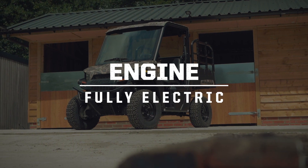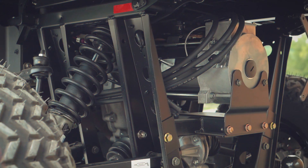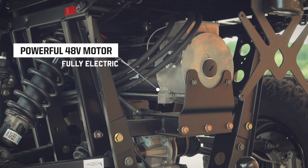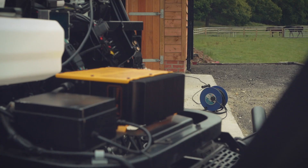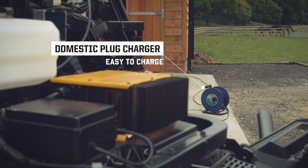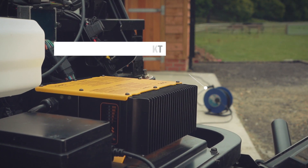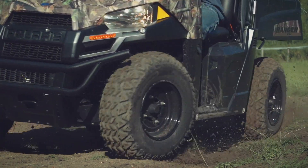Propelled by a single 48-volt high-efficiency AC induction motor, the Polaris Ranger EV needs little maintenance thanks to its direct-drive system with low-noise transmission. Charging from a standard domestic plug, the Ranger EV offers a usable and practical driving range in even the most demanding working environments.